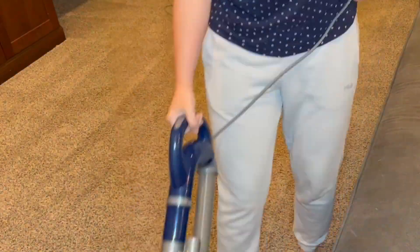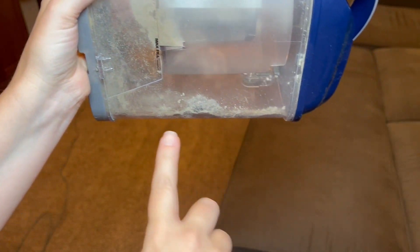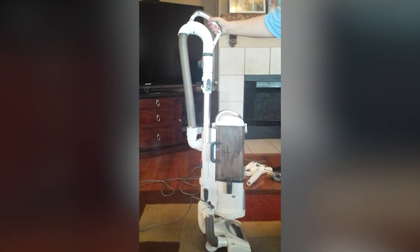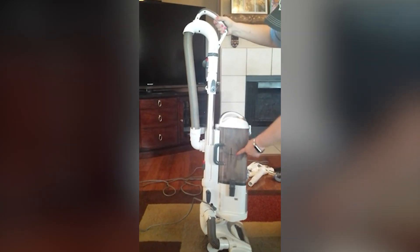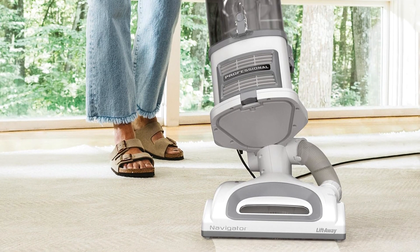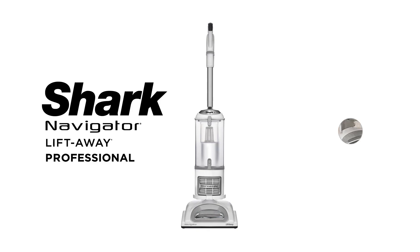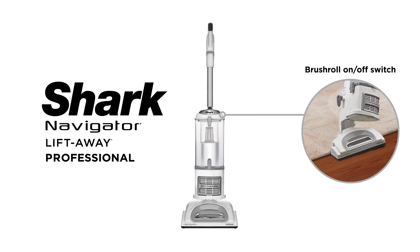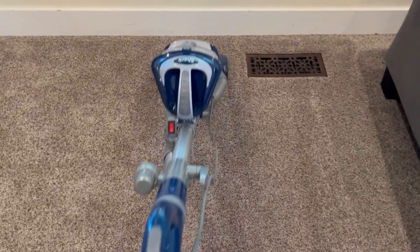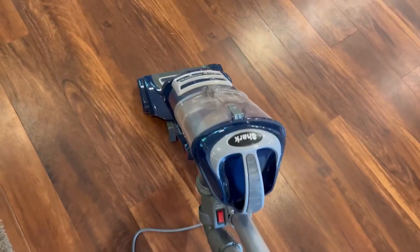The vacuum's swivel steering enhances maneuverability, making it simple to navigate around furniture and corners. With the pet power brush attachment, removing stubborn pet hair from carpets and upholstery becomes a quick task. The included dusting brush is useful for delicate surfaces, ensuring thorough cleaning without damage. The crevice tool assists in reaching tight spaces, allowing for a comprehensive cleaning experience. This vacuum's design and attachments ensure that it meets the needs of households with pets while also addressing the general cleaning requirements of other users.